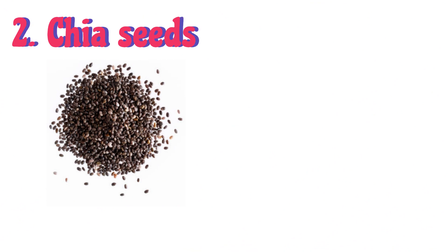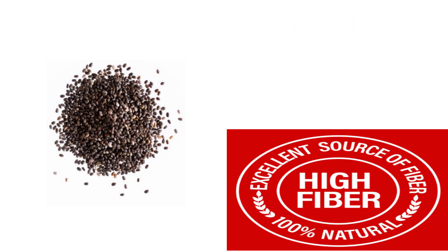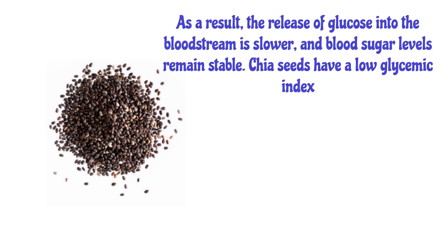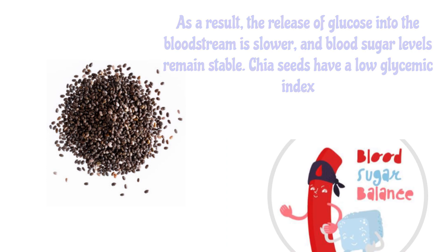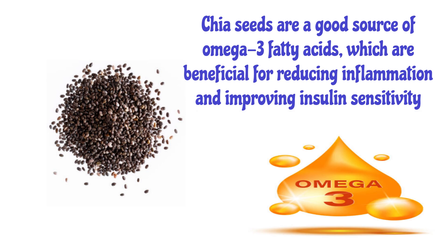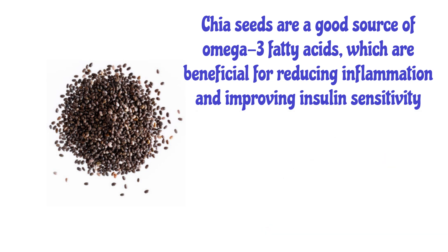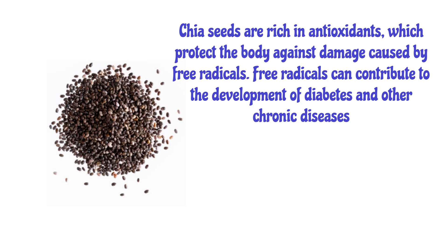Number 2: Chia Seeds. Chia seeds are an excellent source of soluble fiber, which slows down the digestion and absorption of carbohydrates. As a result, the release of glucose into the bloodstream is slower and blood sugar levels remain stable. Chia seeds have a low glycemic index and are a good source of omega-3 fatty acids, which are beneficial for reducing inflammation and improving insulin sensitivity. They are also rich in antioxidants, which protect the body against damage from free radicals that can contribute to diabetes and other chronic diseases.